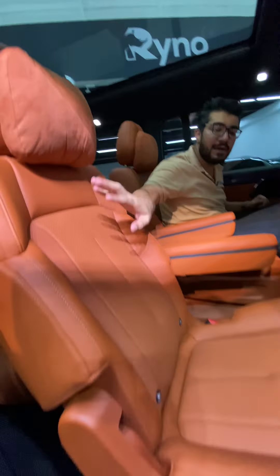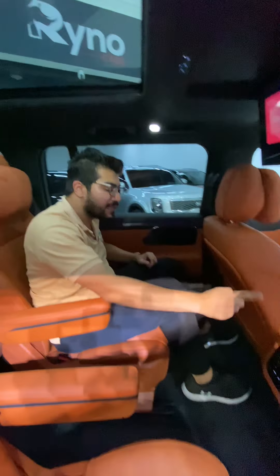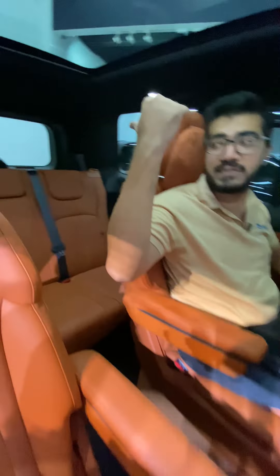Since this is a luxury SUV, you have your own panoramic roof, two electric pilot seats, lots of legroom and headspace, climate control, your own AC vents, a 15.7-inch infotainment system, cup holders, and more seats at the back.